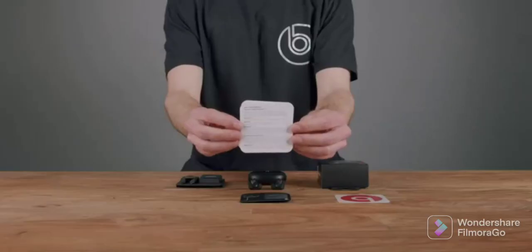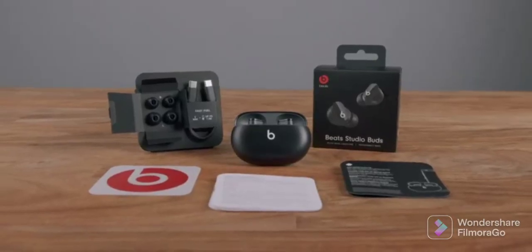Inside the box, users will find a USB-C charging cable, a quick start guide, multi-sized ear tip options, and a warranty card for their Beats Studio Buds true wireless noise-canceling earphones. Beats Studio Buds are made for music.